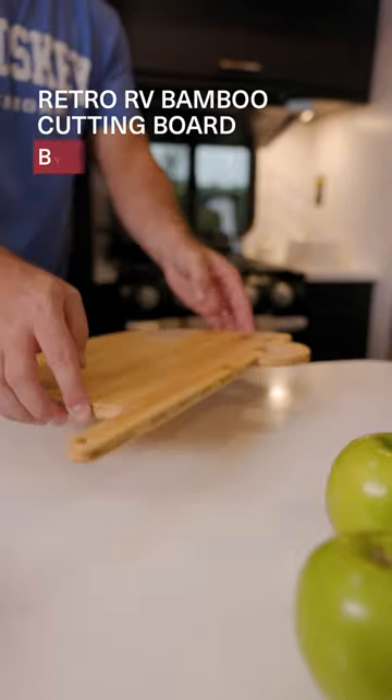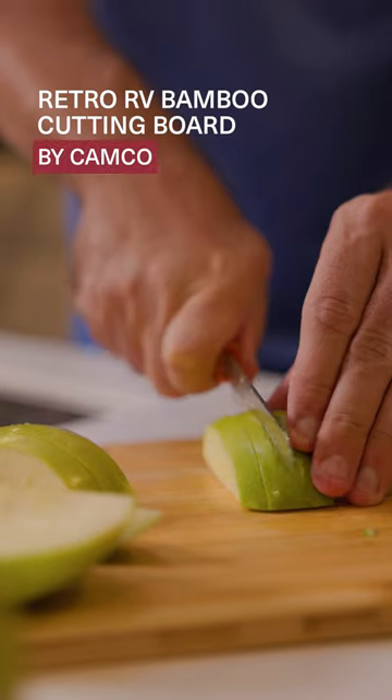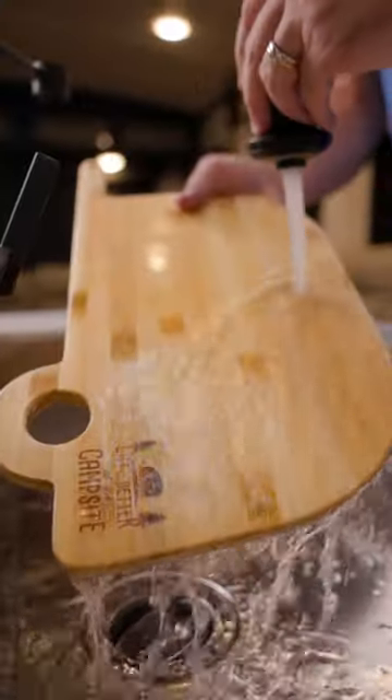This cutting board not only looks great, but it's made of bamboo that won't dull your knives and resists moisture.